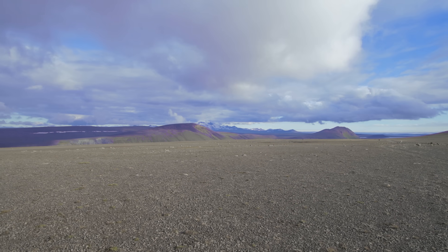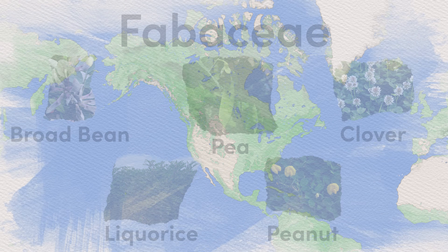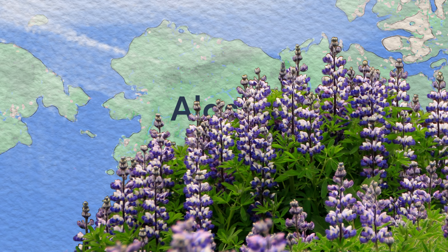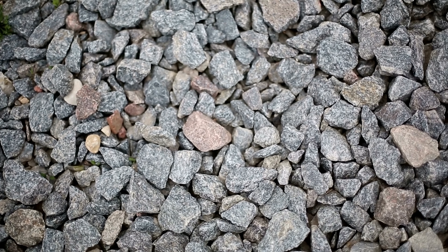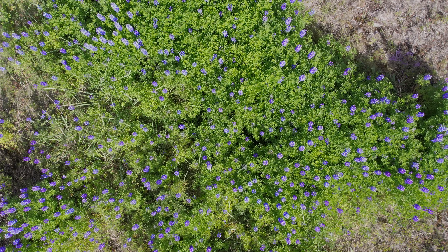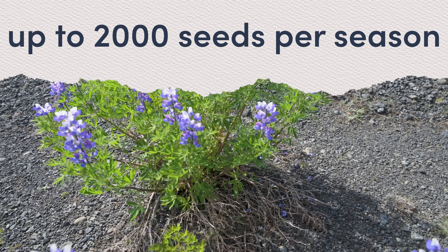Lupinus nootkatensis is a plant from the Lupinus genus, part of the Fabaceae legume family. It is native to North America, more specifically Alaska, and it's easily recognizable by its distinct blue flowery stem. It thrives in sandy and stony soil and can even grow in bare gravel. When mature it can be as tall as 120 centimeters and live as long as 20 years, with the biggest recorded plants having up to 100 stems. A plant with 25 flowering stems can provide up to 2,000 seeds in one season.